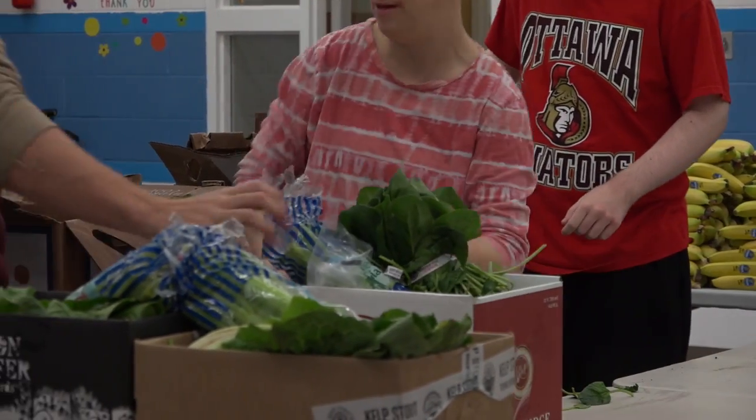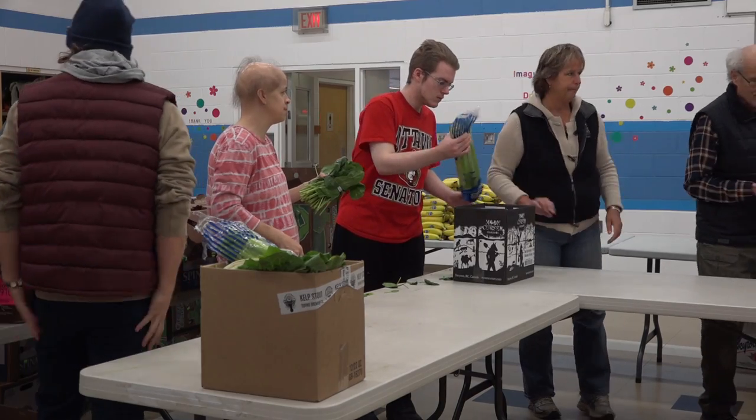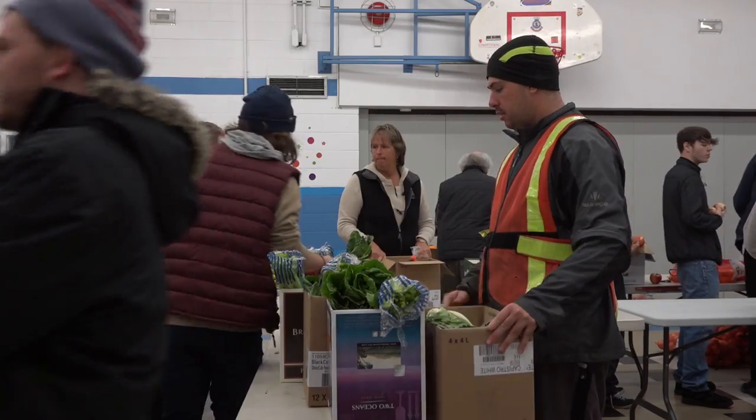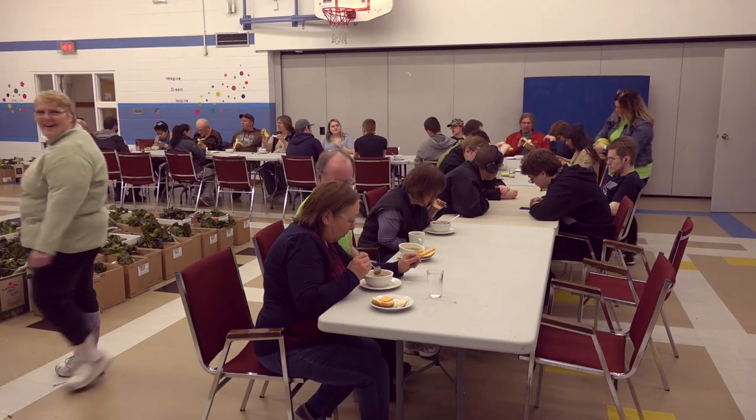Everybody has a station and we work together as a team, assembling boxes, putting the produce into the box, and we distribute it to everybody in the community. After the boxes are assembled, the volunteers enjoy a lunch together.